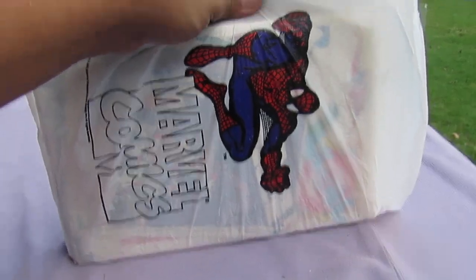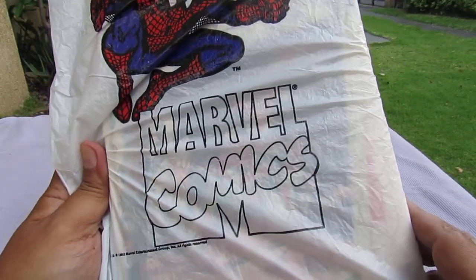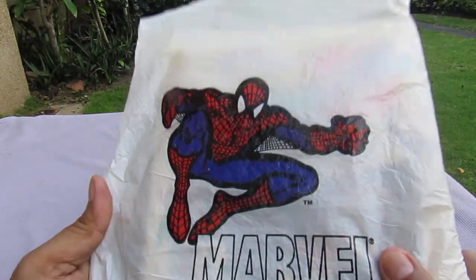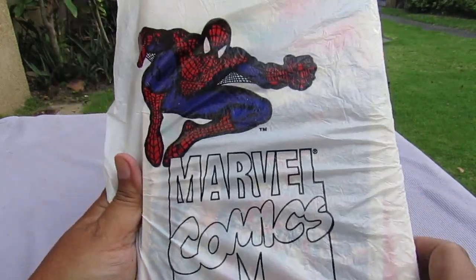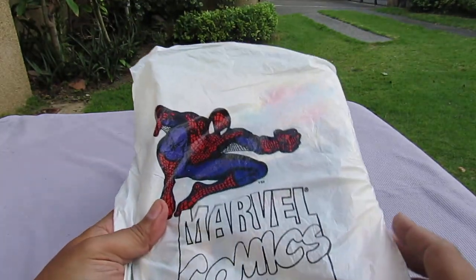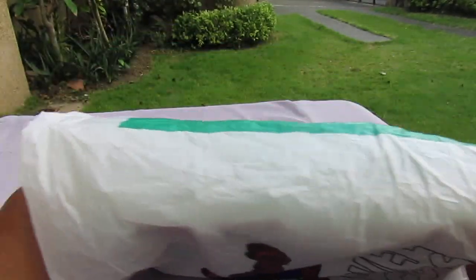I'm making this video just to document this because I was Google searching for images of this plastic bag and I couldn't find any. I also checked on YouTube — it doesn't exist. So here it is: the plastic bag from Filbar's. It fits a lot of comic books you're going to buy.